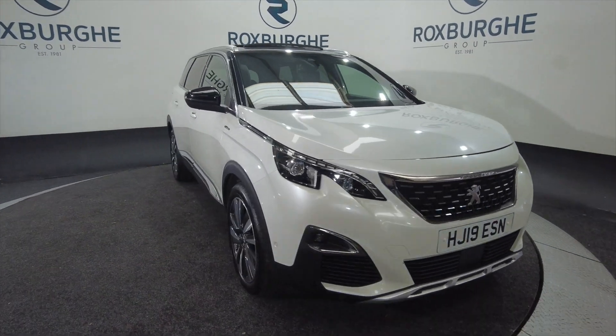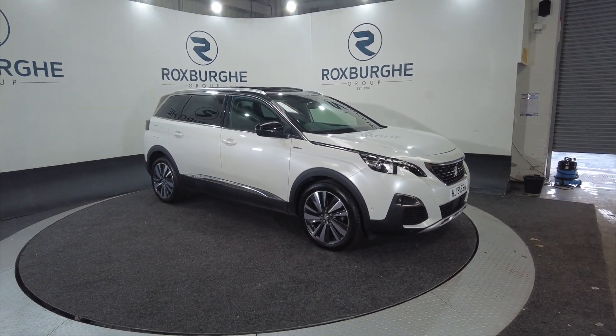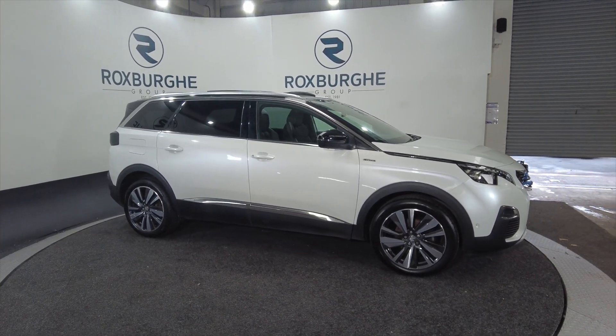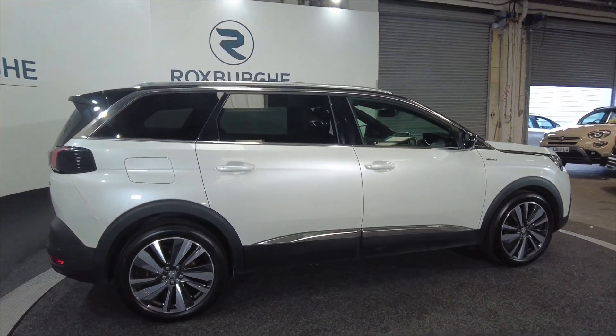Hello and welcome to the Roxburgh Group Vehicles Showcase. Today we're showcasing this Peugeot 5008 Blue HDI GT Line in white. It's on a 2019 plate, it's a diesel, six-speed manual, and you're looking at around about 67.3 miles to the gallon.